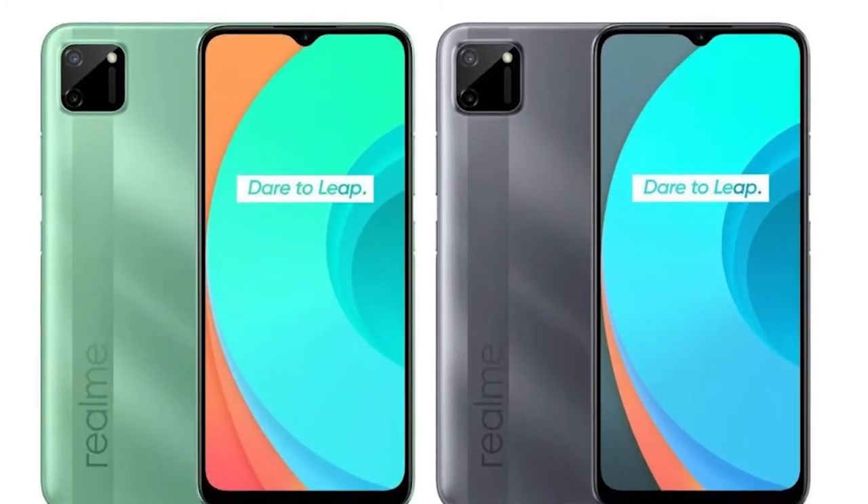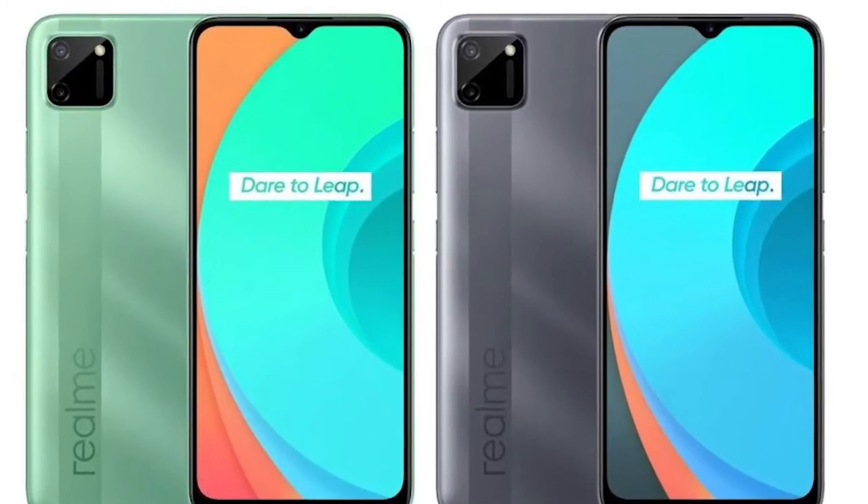You can see the design of the smartphone — it features a geometric design. It weighs 196 grams, which is on the heavier side. It comes in two colors: green and gray.